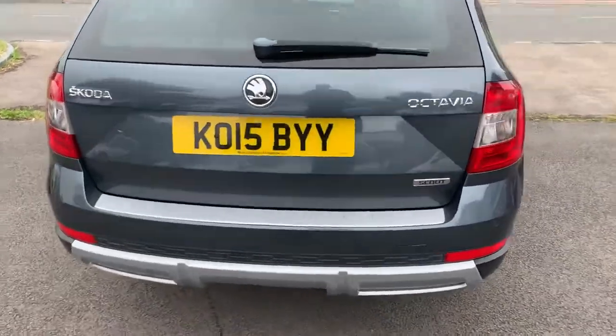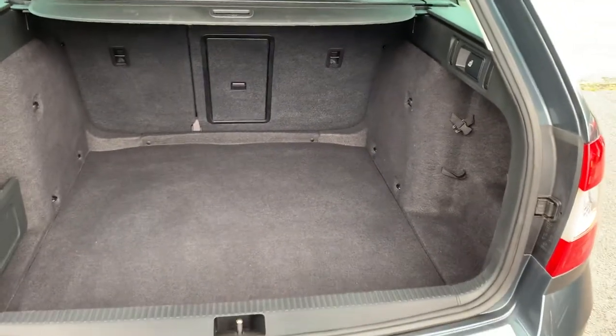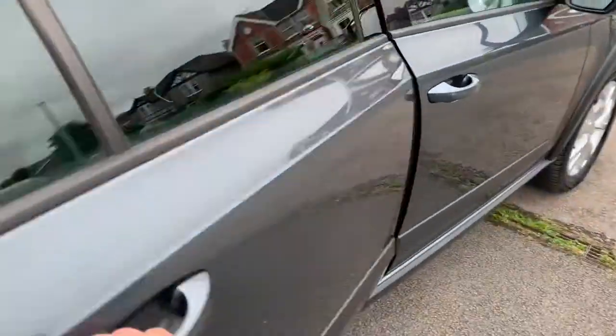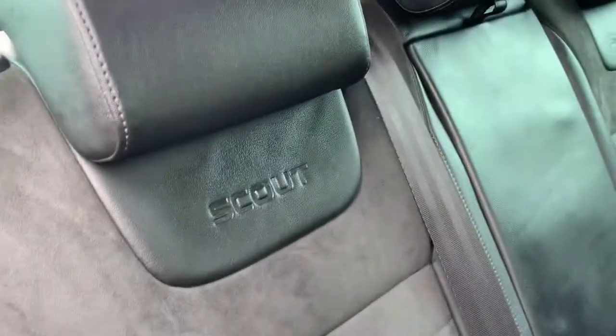It's got rear parking sensors. You've got a fantastic sized boot and all the seats fold down flat — just pull these little levers and the seats will fold down. We've got a half leather interior with a nice suede finish, and all the seats are Scout badged.